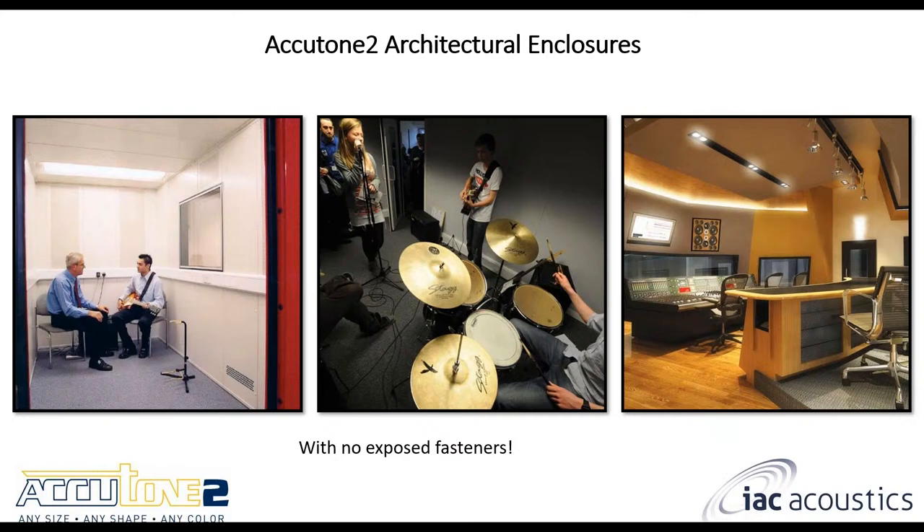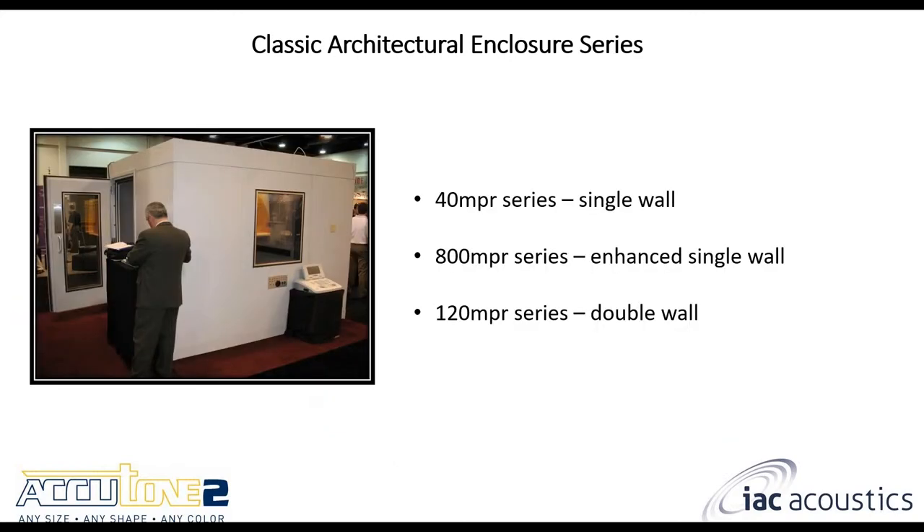Let's talk about the reason you all joined this webinar — the Accutone 2 Series, and inside of that, the architectural enclosures. The slogan is: any size, any shape, and any color with no exposed fasteners. The first category is the classic architectural enclosures series, which includes the single wall, the enhanced single wall, and the double wall models.